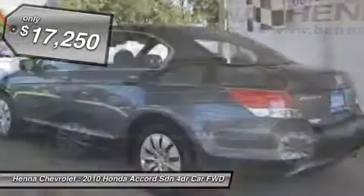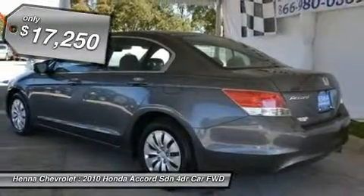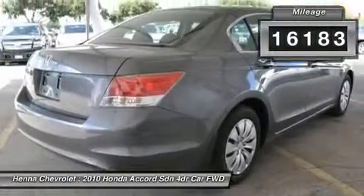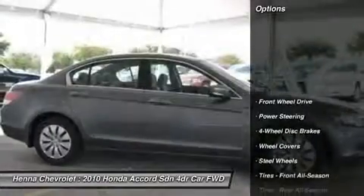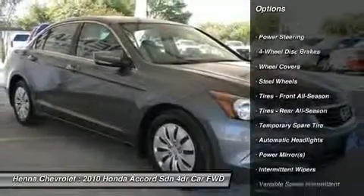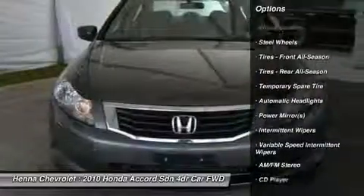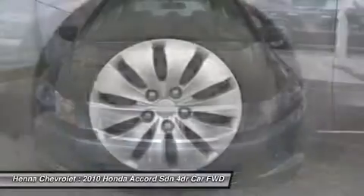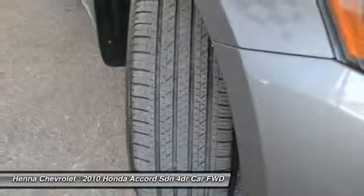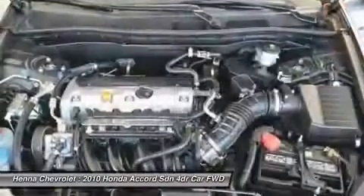New Car Test Drive called it big on efficiency, whether that means getting the most power and range from a gallon of gas, delivering the most interior space for the exterior dimensions, or providing the smoothest, quietest ride and highest level of crash protection with the least weight. J.D. Power and Associates gave the 2010 Accord 4.5 out of 5 Power Circles for Overall Initial Quality Mechanical.